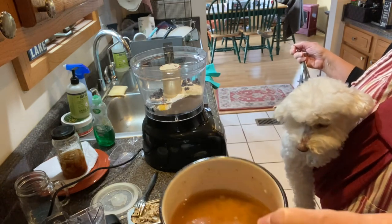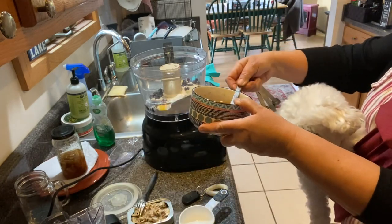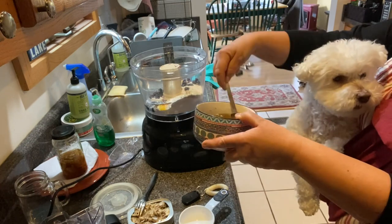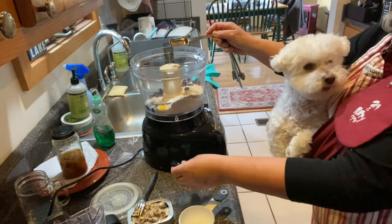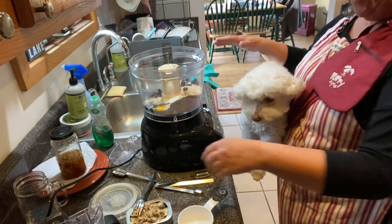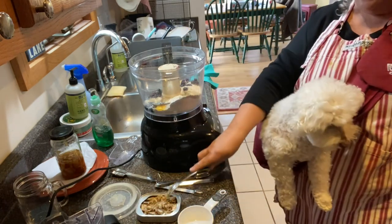Now I'm going to add some of my bone broth that I've made — this is grass-fed beef bone broth. I'm putting two tablespoons in. If you don't have bone broth, you could just use a little plain yogurt. Let me talk about bone broth for a bit — it's not that hard to make. You can look at my playlist on YouTube; I have one on bone broth and how to make it.